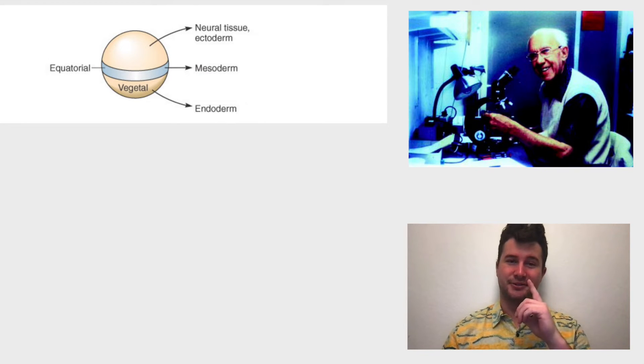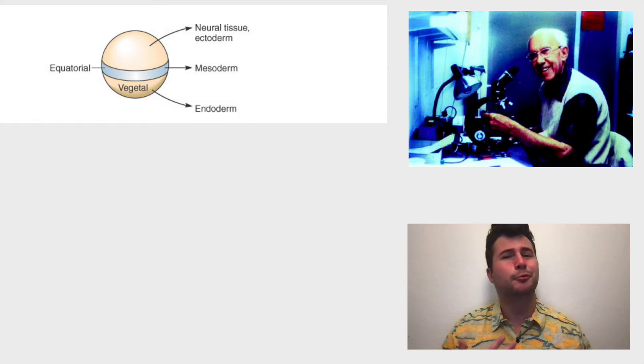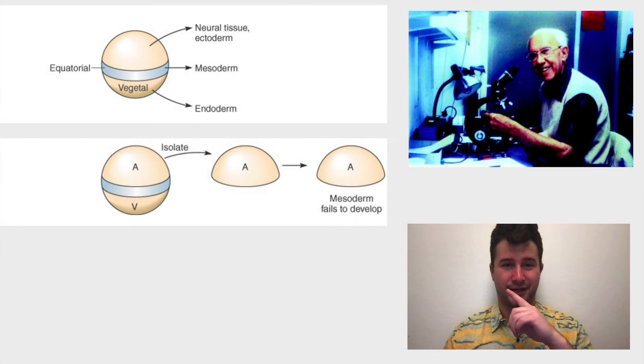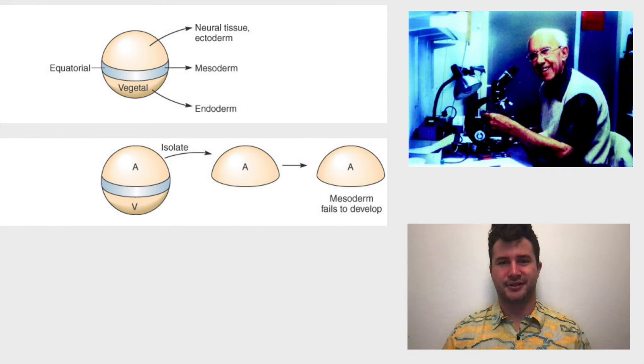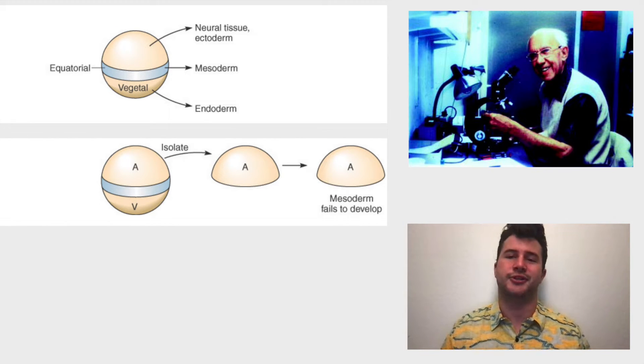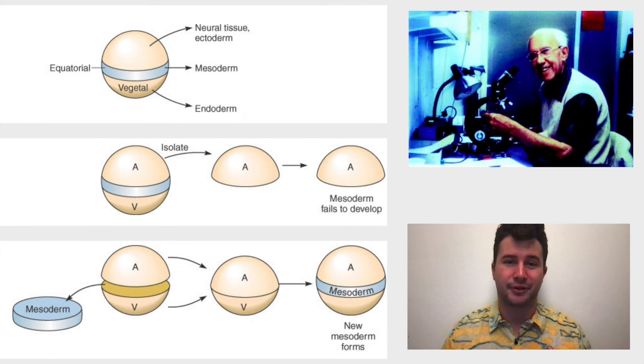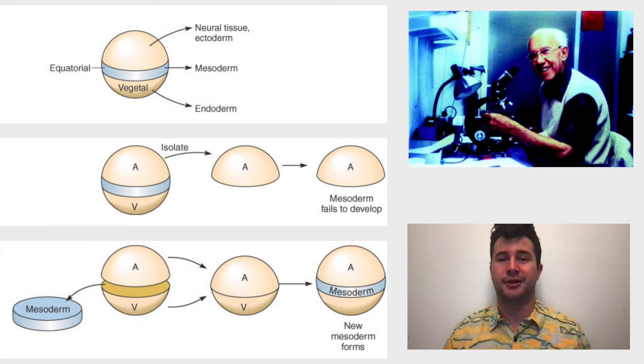Around the mid-1980s, Peter Nieuwkoop started doing experiments involving animal and vegetal caps to see if some interaction between them was responsible for changes in the ectodermal tissue. He saw that when he isolated an animal cap, no mesoderm developed, and with no mesoderm came no neural tissue. However, if he isolated an animal cap and then recombined it with a vegetal cap, a mesoderm did develop, and the creation of neural tissue soon followed. Neural tissue only formed in the presence of both mesoderm and animal cap, so the interaction between the two must be important.